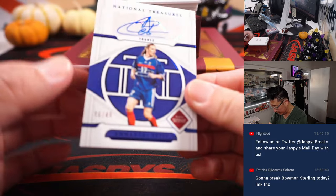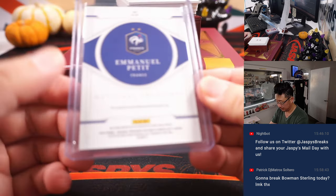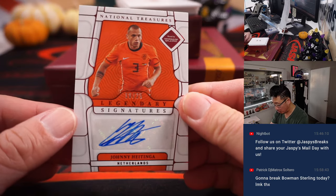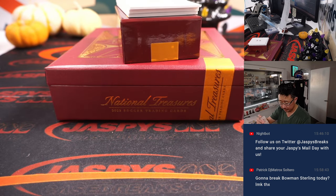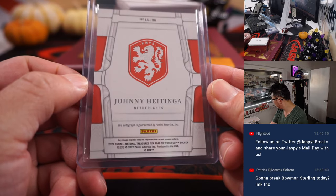Next up is 6 out of 49, Emmanuel Petit for Le Bleu. That'll be for Mark. 19 out of 25 - the legendary signatures - Johnny Heitinga. The Netherlands are a random number block team, so that goes to Netherlands 9. And that will be for Carlos.